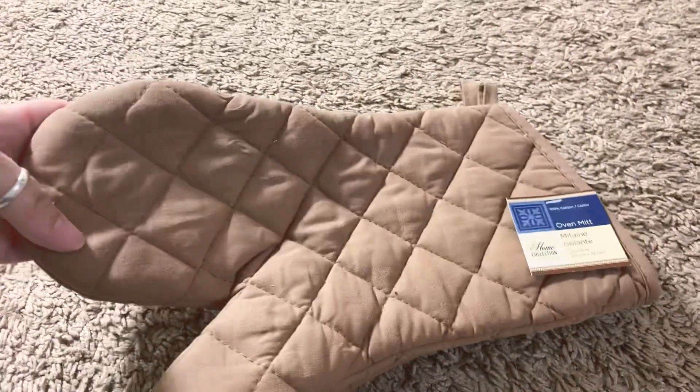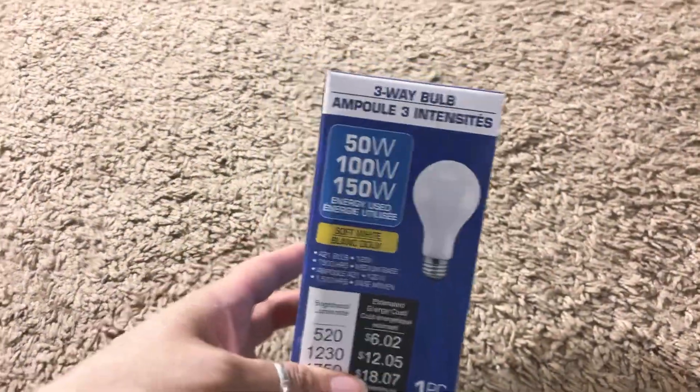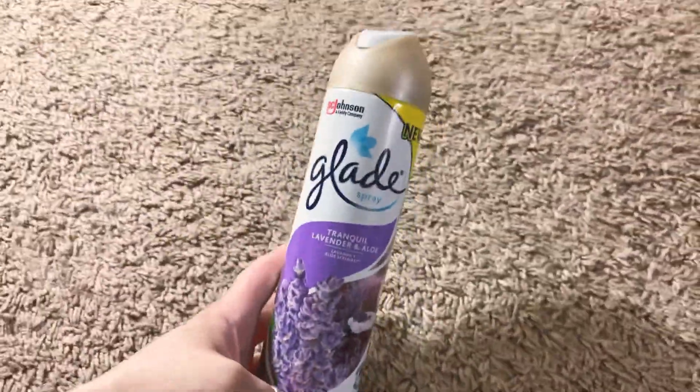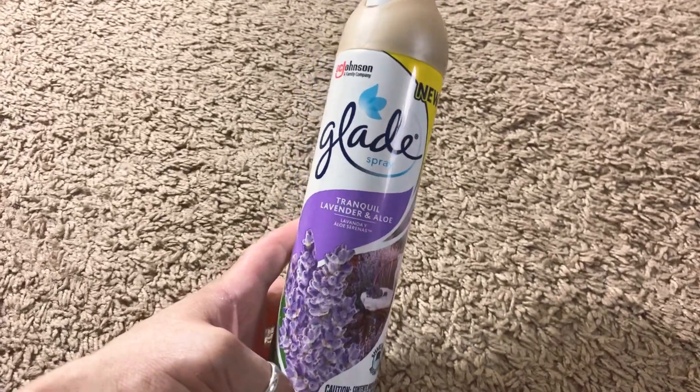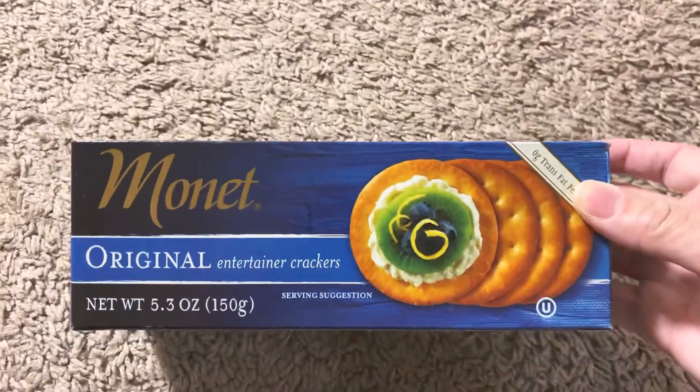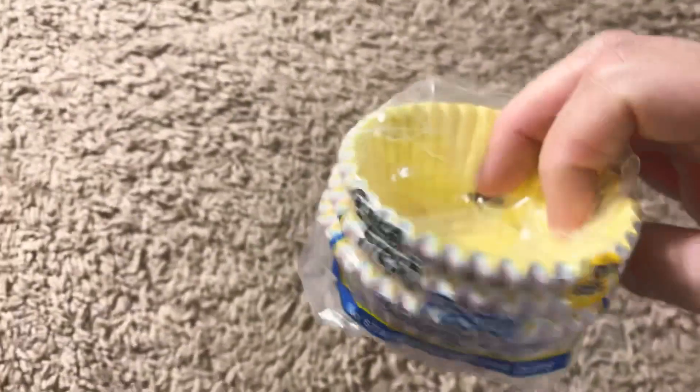These oven mitts are not the best but I figured just to have on hand, so I got two of these — they're like a beige color. I picked up a light bulb, got some plastic forks — you get 48 in here — some paper towels. I picked up some air freshener from Glade, I got the Tranquil Lavender and Aloe scent, and then I do like this scent so I picked up another one — this is the Bamboo Bliss.